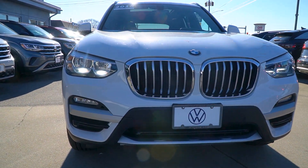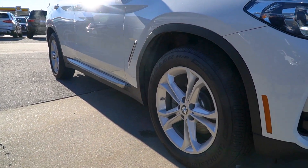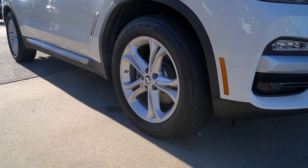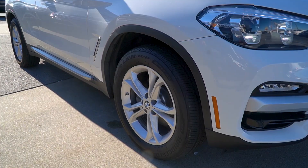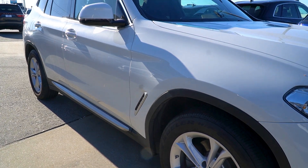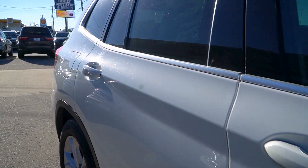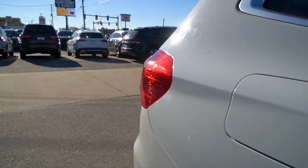Follow me along the side. Now, it being a pre-owned X3, we take it in, we service it — fluids, filters — we go through the whole vehicle. We take care of registration. You'll notice it's very clean on this side, just like the other side. You're not going to see any dings or dents. It's very, very clean. That's how we like to take our trades in.